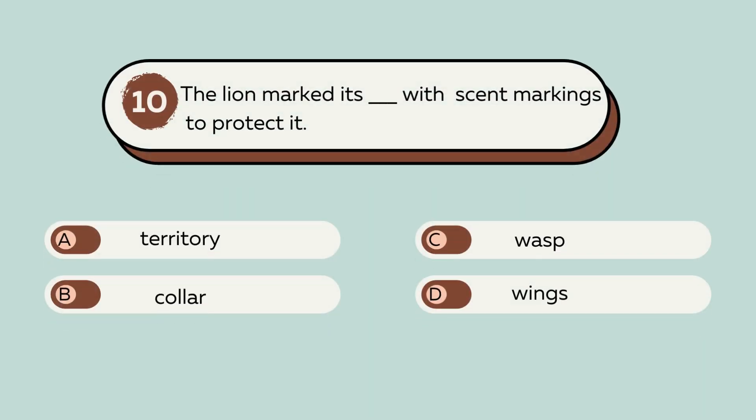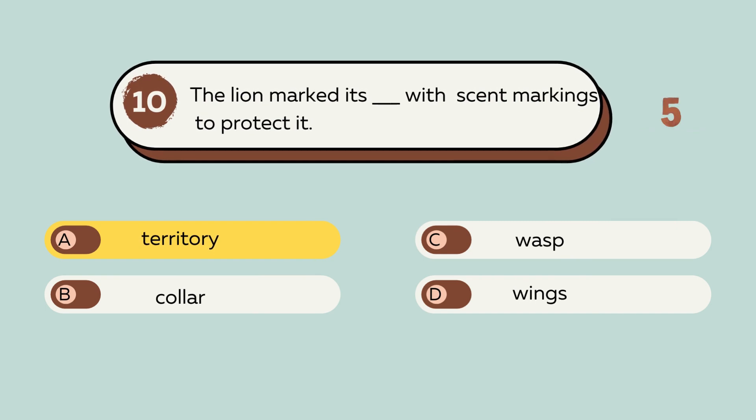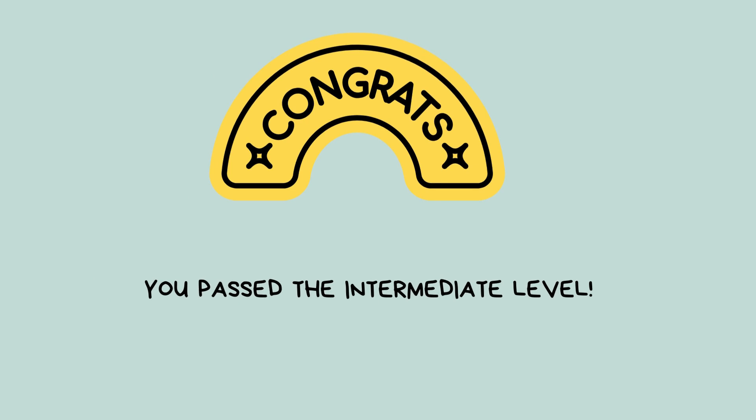Question number 10. The lion marked its blank with scent markings to protect it. A. Territory. B. Collar. C. Wasp. D. Wings. The answer is A. Territory. The lion marked its territory with scent markings to protect it. Congrats! You passed the intermediate level.